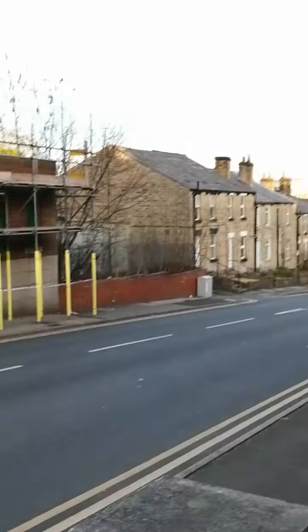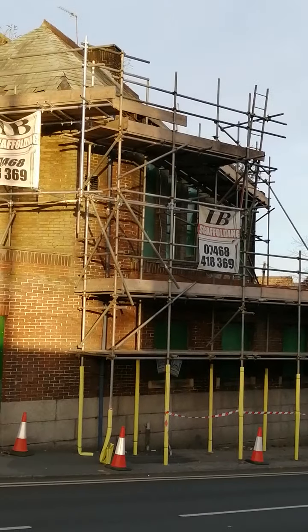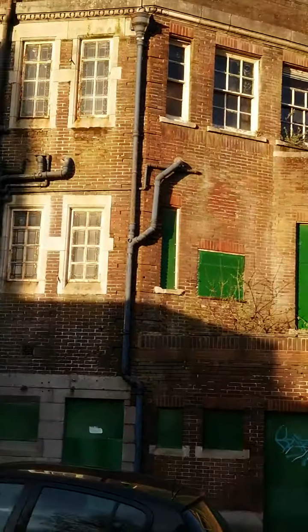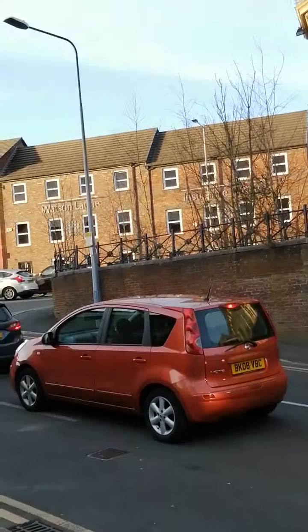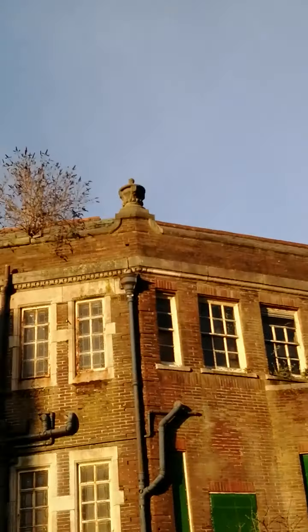We're going to start at the back of the building, work our way around the front, then the car park. So, bit of building going on — this was an old restaurant, and it's now being made into flats. It's gonna take a lot of money.